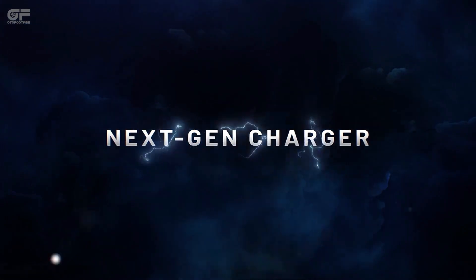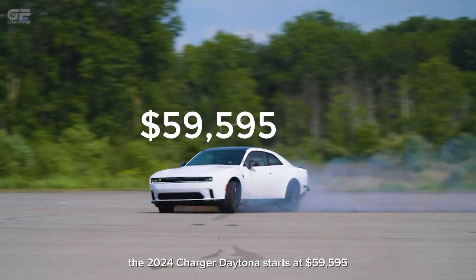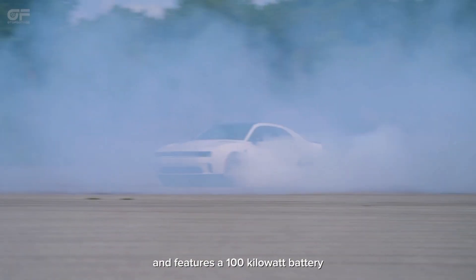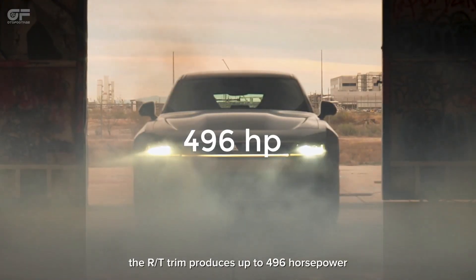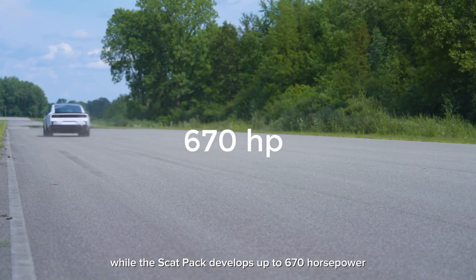As a refresher, the 2024 Charger Daytona starts at $59,595 and features a 100 kilowatt-hour battery as well as a dual motor all-wheel drive system. The RT trim produces up to 496 horsepower, while the Scat Pack develops up to 670 horsepower.